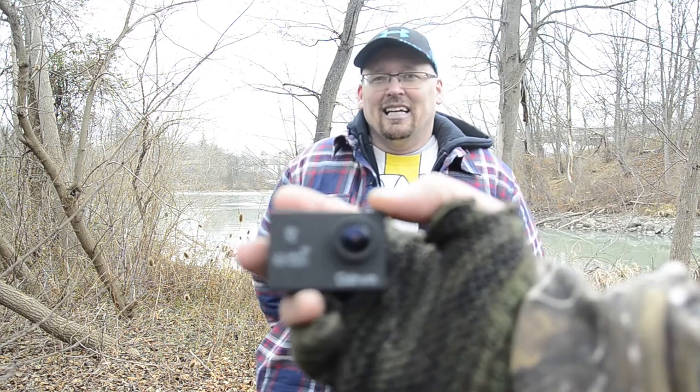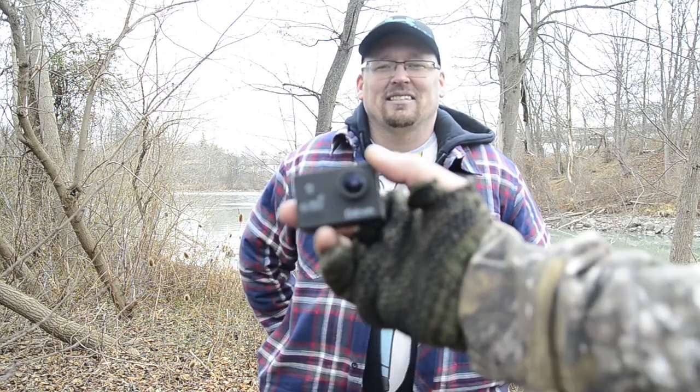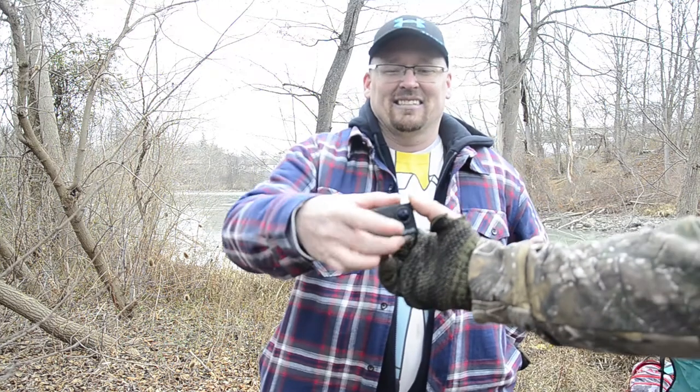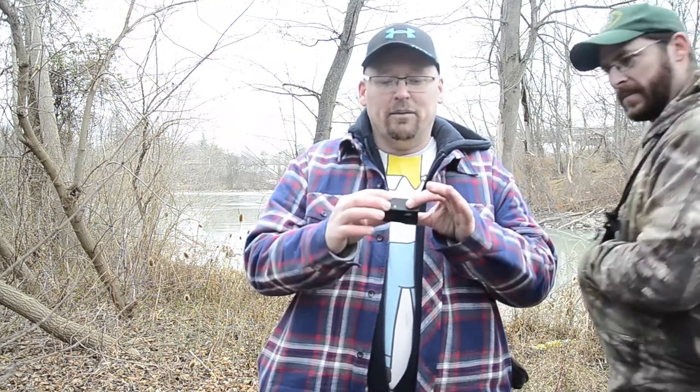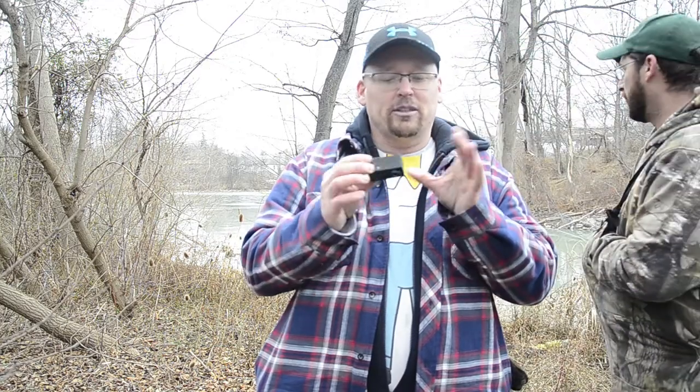When you're on a budget you use what you've got. We also have another cheap action cam back there — I think it's an SJ7000 — really cheap. We're hoping to get maybe two or three more of those so we can do a lot more artsy glamour shots.